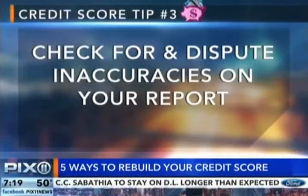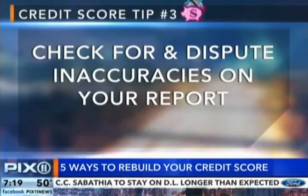Step number three is check for inaccuracies on your report. In fact, about 20% of credit reports out there have inaccuracies. So pull your credit report — you can do it from annualcreditreport.com for free. Even your name could be spelled wrong. Look at everything, make sure everything is correct.